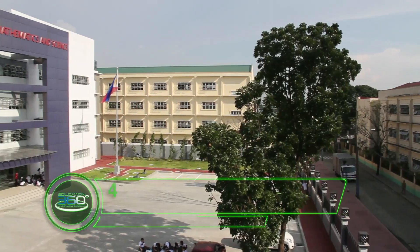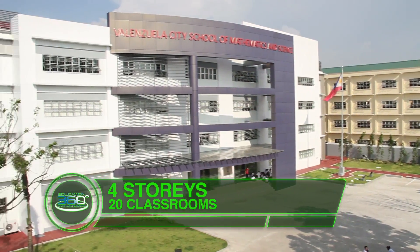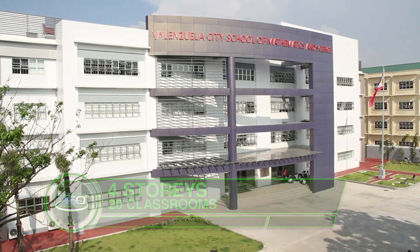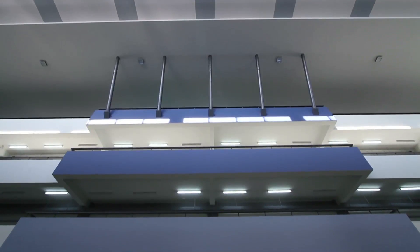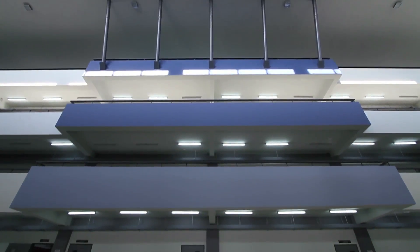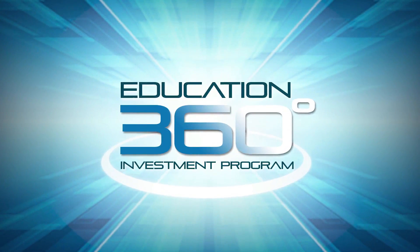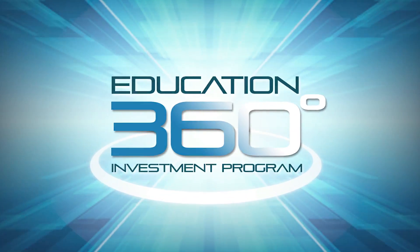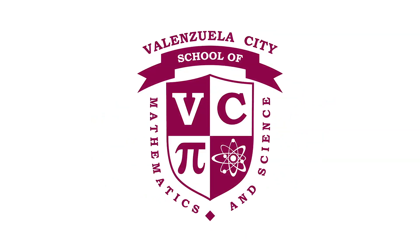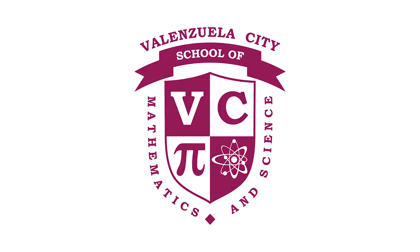The four-story, 20,000 square foot edifice is envisioned to be the cradle of Philippine society's future. This school has been built as a city government project under its Education 360-degree investment program. Join us in exploring the Balmacide School of Mathematics and Science, and let learning get started.